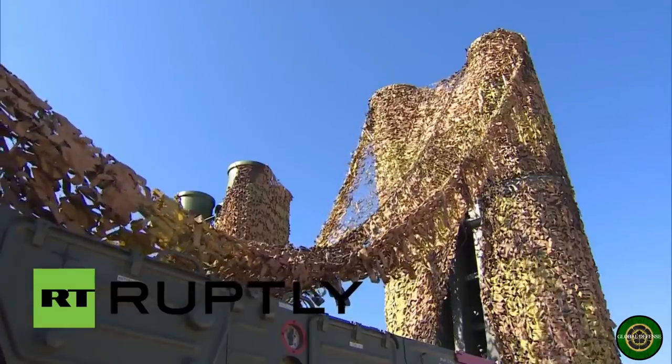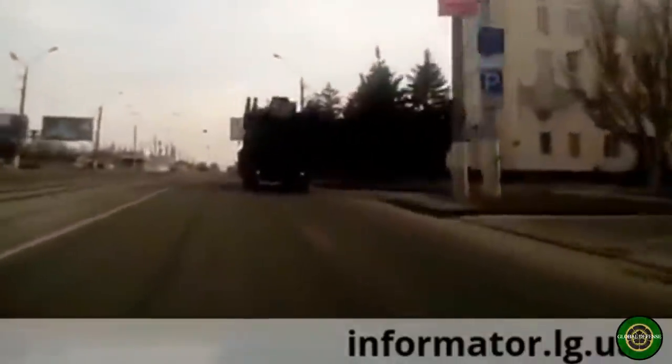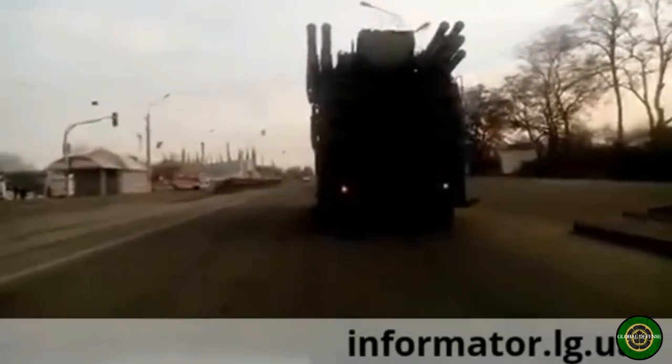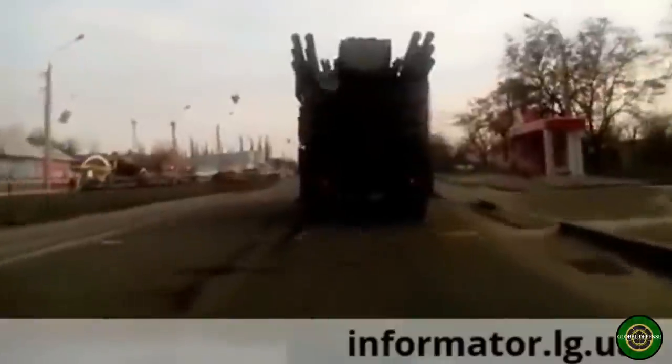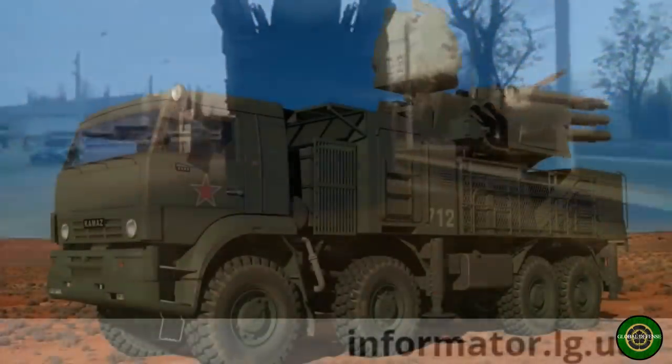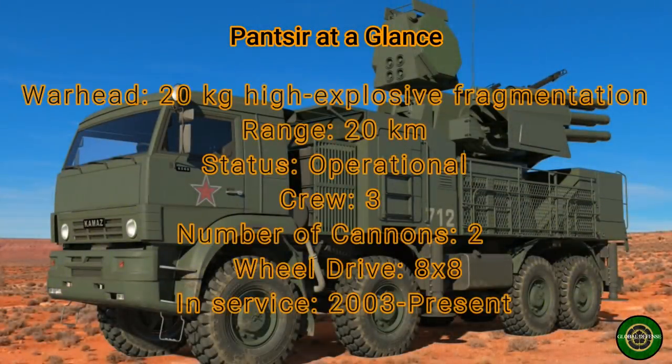Since 2013, Russia has deployed Pantsir systems to Syria in support of its soldiers and Syrian governmental forces during the civil war. The Pantsir has also played a role in the Russian-Ukrainian conflict. Notably, pieces from a Pantsir 57E6 missile were found in Ukraine in November 2014, and in December it was confirmed that Russia had deployed the system to the Russia-Ukraine border region. In February 2015, reports and video footage of Pantsir systems being used by pro-Russian forces in Ukraine's Donetsk region surfaced, and the system was also deployed in the Luhansk region in eastern Ukraine.